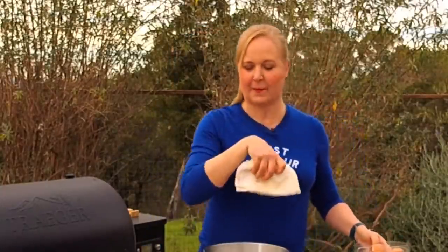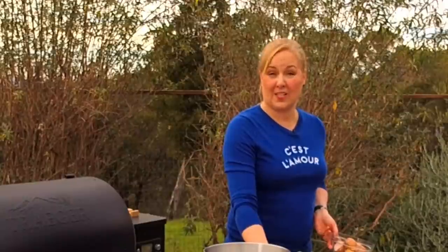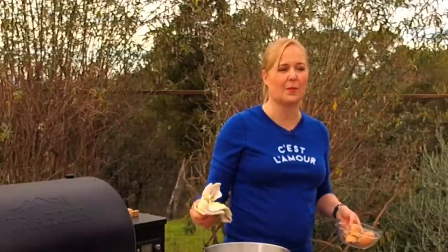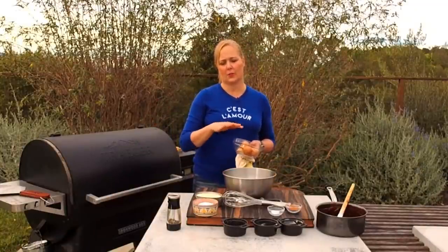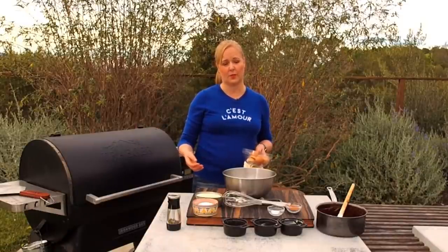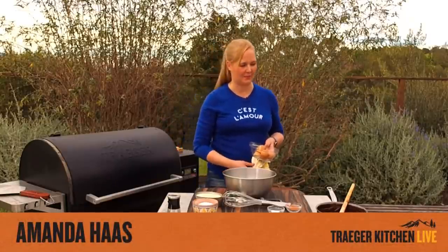Someone asked if I clean the grill racks after every cook. It depends — if I've used a baking sheet, I don't clean it. But if I'm cooking meat directly on the rack, I heat it up first and give it a quick brush while it's hot. If you've cooked something fatty like brisket or pork shoulder, make sure your drip tray is clean or replace the foil, because grease smoke can affect the flavor of your next cook.